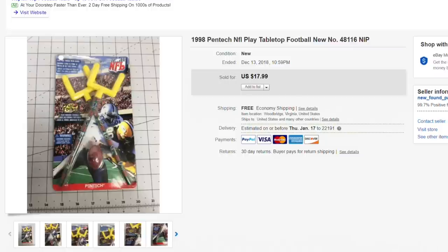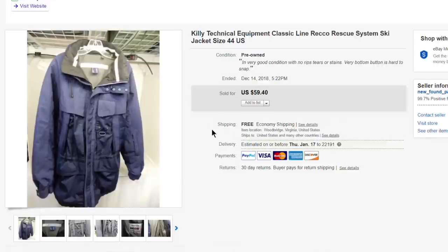Next up, this Keely Technical Equipment ski system jacket, size 44 — a European size. I measured everything up. Paid about $10 for it, listed at $59.40, took a best offer of $50 with free shipping — shipping ran about $10, so I made around $30 profit. Not bad, but probably not something I'd pursue again given the margin on a bulky item.